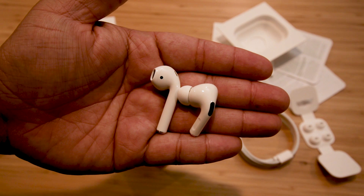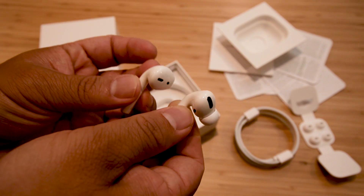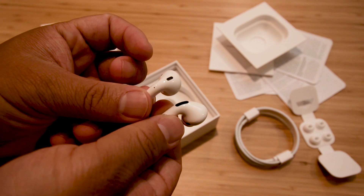These AirPods Pro look similar to the AirPods but with a shorter stem. I think the styling is pretty cool, better than the original AirPods since they've trimmed down some.